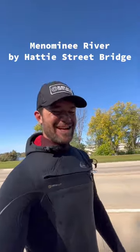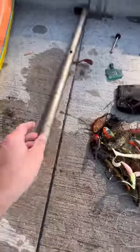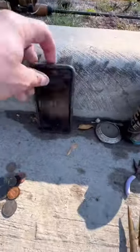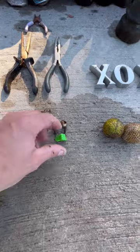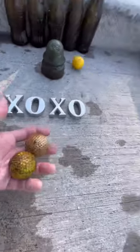Just got done diving again, let's see what we got. Got about 40 pounds of lead weights, a metal rod, some nice lures, some cash and coins, someone's old iPhone, some aluminum, some pliers, and a little ring thing. Got some more golf balls — we'll throw them in with the ones we found earlier today.